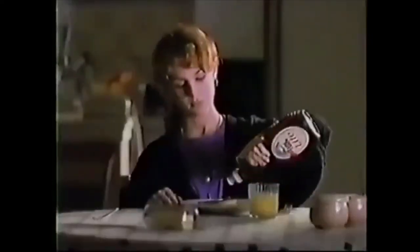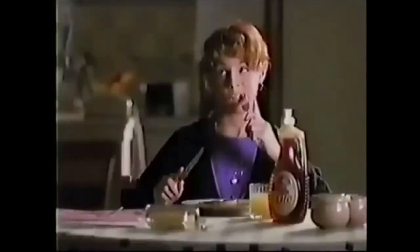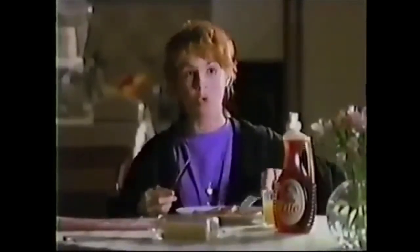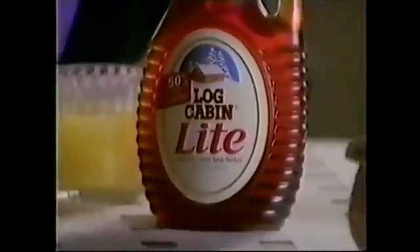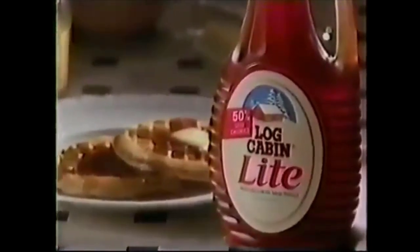Waffles, Mom? Oh, not for me, dear — they're delicious, yes, but look at all that syrup. A moment on the lips, a lifetime on the hips. Come on, Mom, live dangerously. Living dangerously isn't what's kept me the same size as the day I was married. And syrup's delicious — really rich and maple-y. Oh, and it's light. Light? Log Cabin Light Syrup, Mom — half the calories. Log Cabin Syrups: irresistible maple flavor for more than a hundred years.